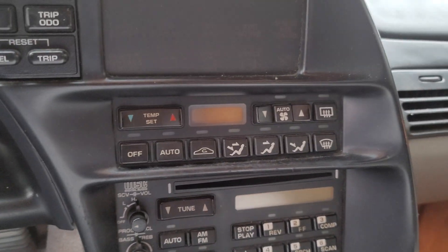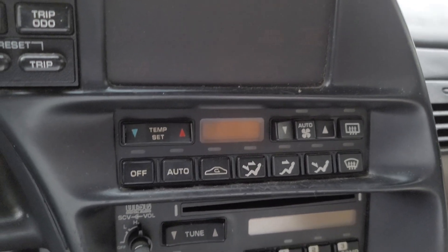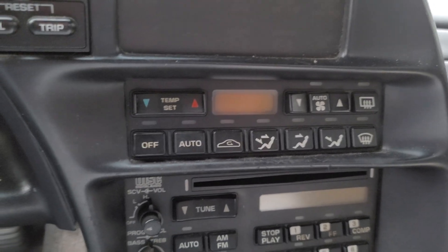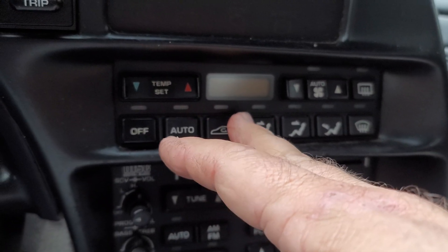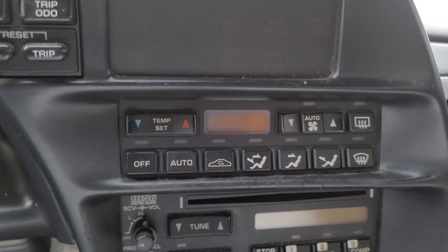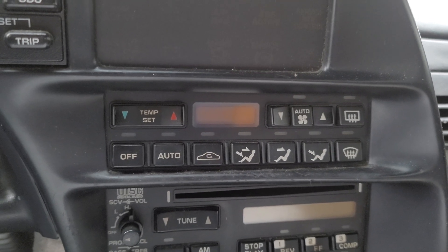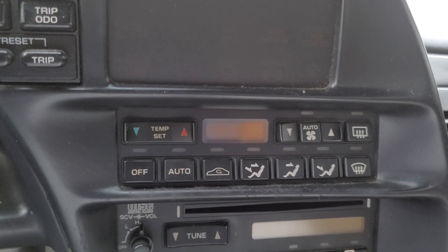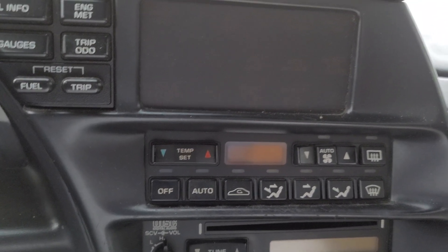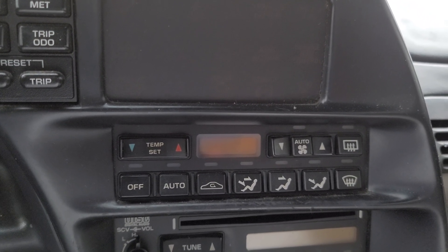An interesting thing about the climate control in Corvettes is that if you've got a later C3, the climate control system went through quite a bit of evolution. Everyone's used to seeing electronic AC on these. Electronic air conditioning was not actually introduced into automobiles until 1964. Cadillac was the first to introduce the electronic climate control system, which they called Comfort Climate — or Climate Comfort, I believe.